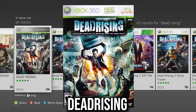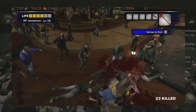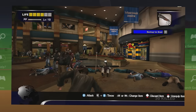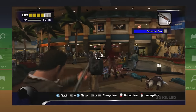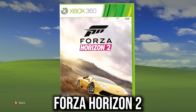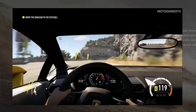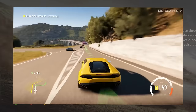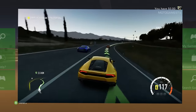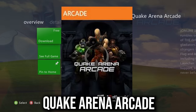Dead Rising demo — mindless fun where you shoot zombies, hit zombies, survive, and throw them off. And Forza Horizon 2 demo is beautiful if you just want to play a couple of races and get a feel for Forza.